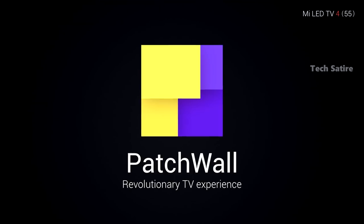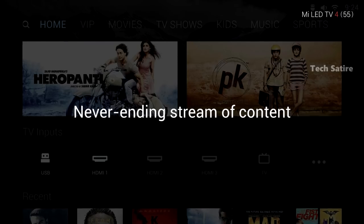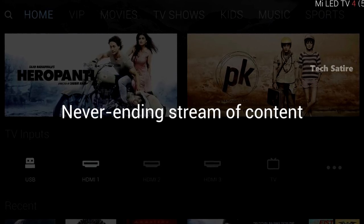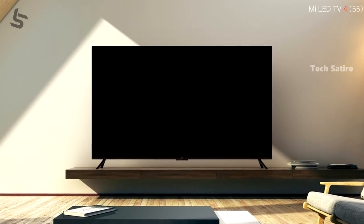Xiaomi has built an intelligent user interface for the Mi TV4. If you already know how to use a smart TV, a Chromecast, or an Amazon Fire TV, you will be able to use this easily. The interface supports profile features and updates, and you can use it throughout your home.